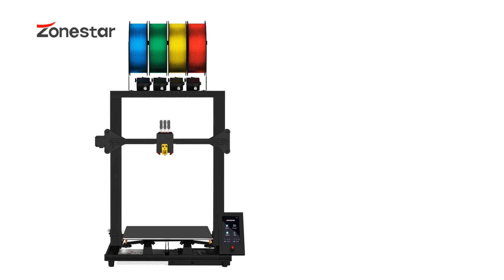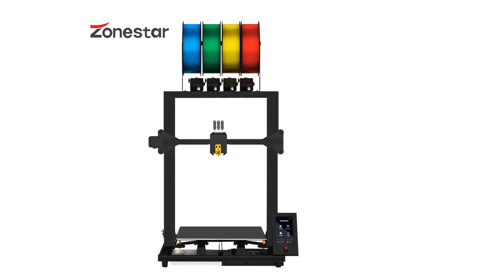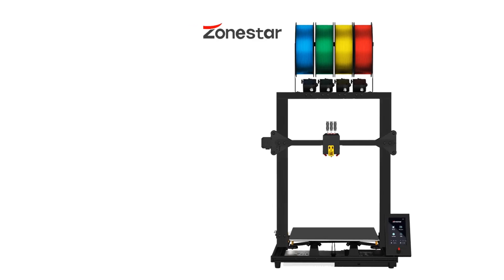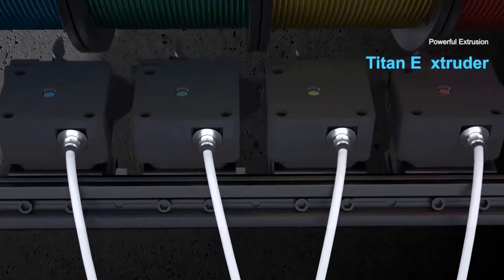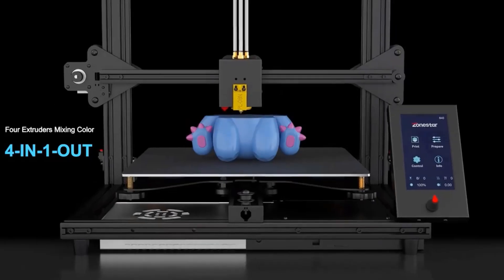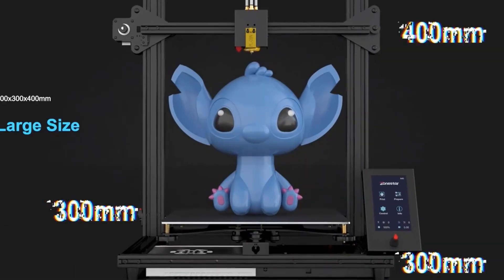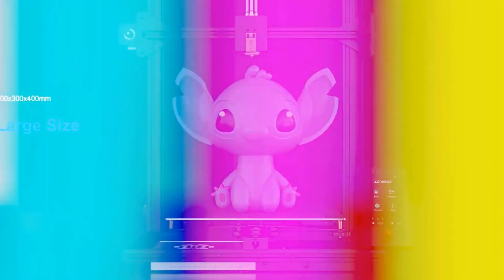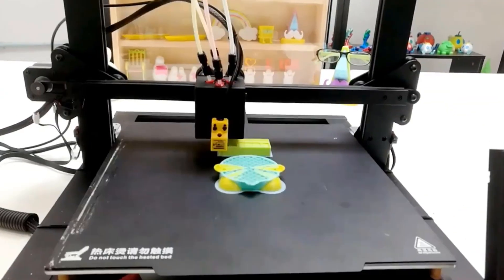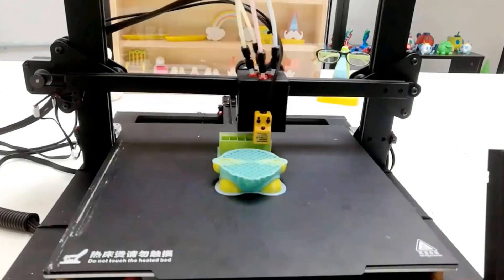Number five: Zonestar Z8PM4 Pro 3D Printer. This 3D printer is equipped with four extruders with a four-in-one-out mix color hot end, supporting multi-color 3D objects. The built-in automatic color mixing feature can convert a single-color 3D print G-code file into a gradient color 3D object. Prusa Slicer is an open-source free slicing software that supports slicing of multi-color 3D models and can color any area of the 3D model file and assign any extruder to print it.